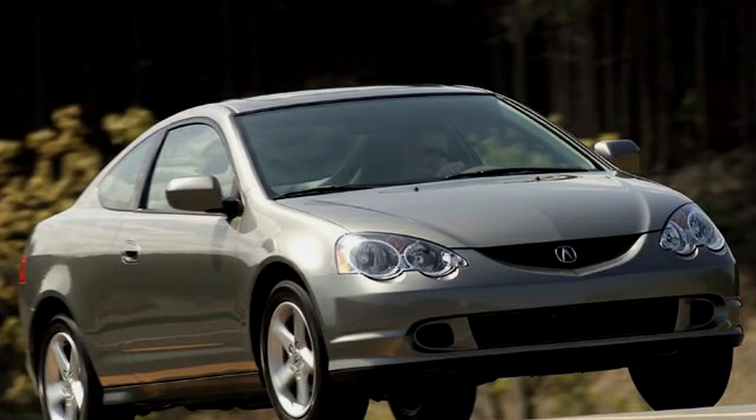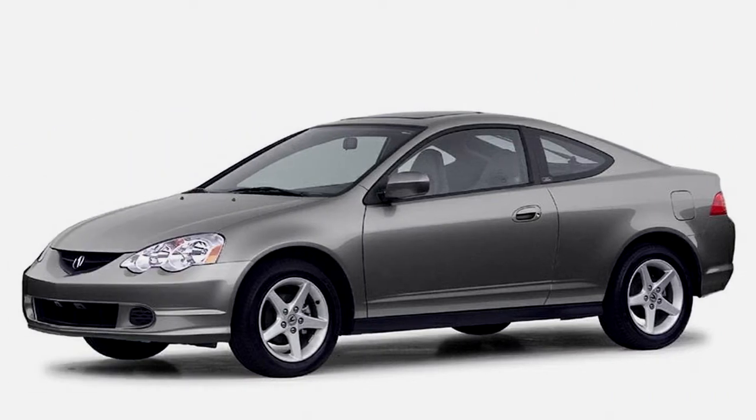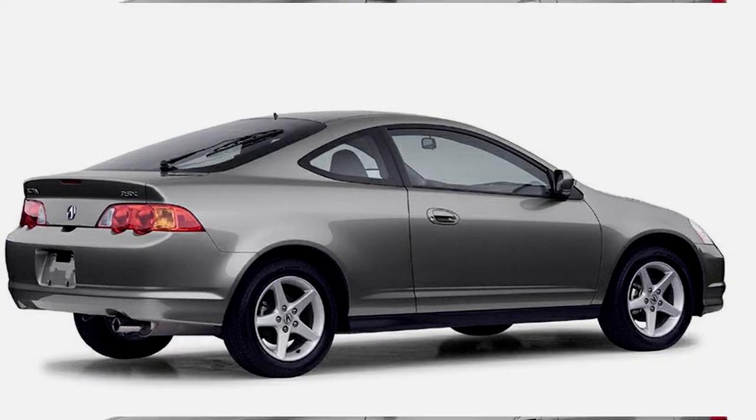Supportive, contoured seats, excellent visibility, and all the conveniences make it a comfortable ride. A usable back seat and expandable cargo space make it practical. This is a terrific car for the single, upwardly mobile. The Acura RSX comes only as a two-door coupe.